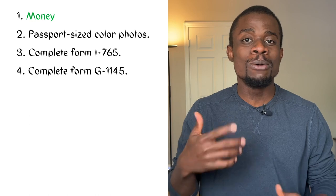Number four, the complete Form G-1145. This is optional and it's just for email notification of your OPT application. I'll talk about my timeline later in the video so you'll see when I applied, all the updates I received, and when I got my card.